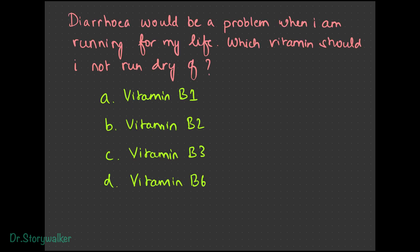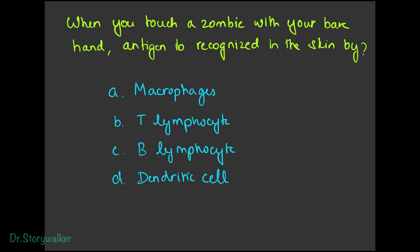If we face a zombie and have a vitamin deficiency it could cause diarrhea — which vitamin is it: B1, B2, B3, or B6? It is vitamin B3 (niacin) along with vitamin B5 (pantothenic acid) that can cause diarrhea. When touching an infected creature, something in our skin has to recognize the antigen and fight it — is it a macrophage, T lymphocyte, B lymphocyte, or dendritic cell? It is the dendritic cell, which activates the macrophage, T lymphocyte, and B lymphocyte.